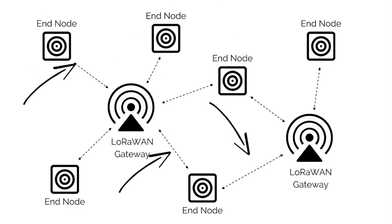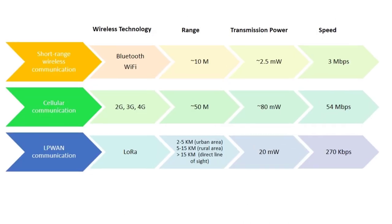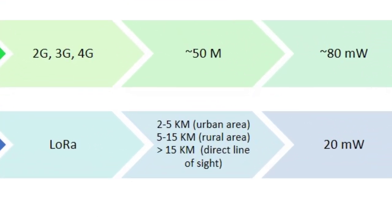The range between a LoRa sender and receiver depends on the environment. Indoor gateway coverage largely depends on the type of building material used. In urban areas, the range is 2 to 5 kilometers. In rural areas, it is 5 to 15 kilometers. And if there is a line of sight between the gateway and LoRa end nodes, the coverage is more than 15 kilometers.